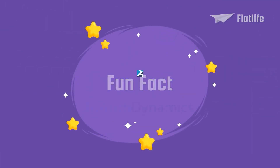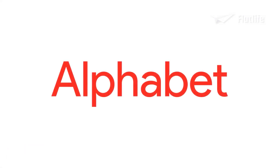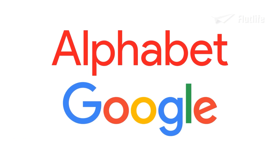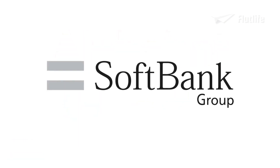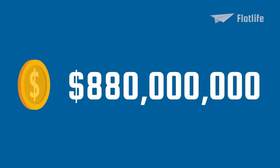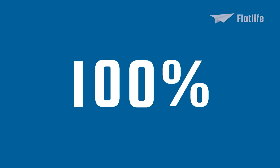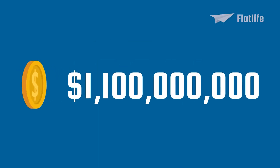Fun fact: Boston Dynamics has changed ownership multiple times. In 2013, the company was acquired by Alphabet Inc., the parent company of Google. In 2017, the company was sold to Japan's SoftBank Group. And in 2020, Hyundai Motor Group acquired an 80% stake for approximately $880 million. In 2021, they also bought the other 20%, paying a total of $1.1 billion to acquire Boston Dynamics.